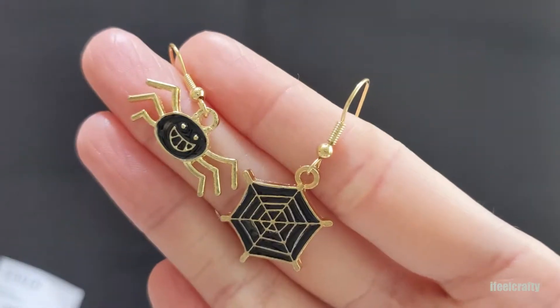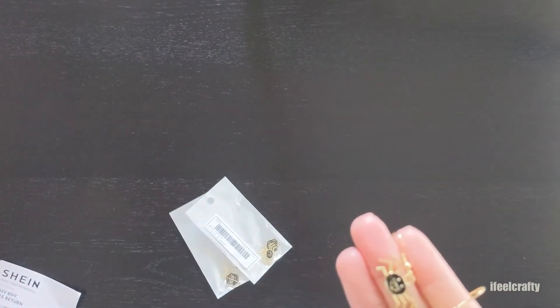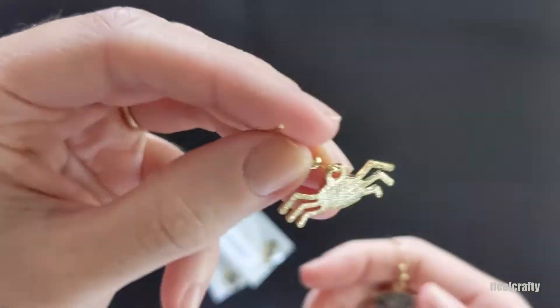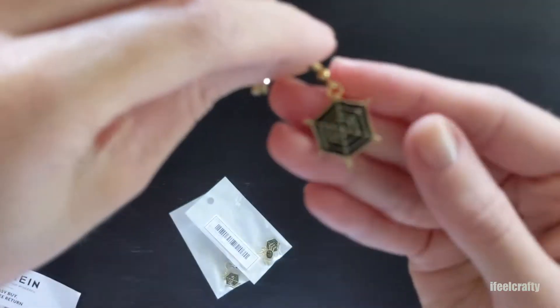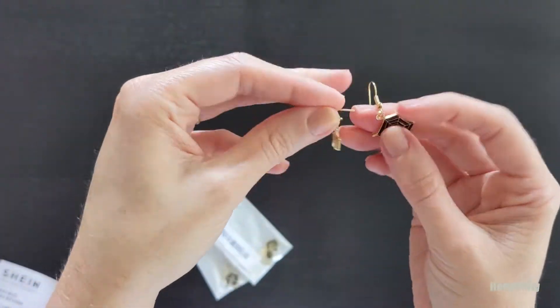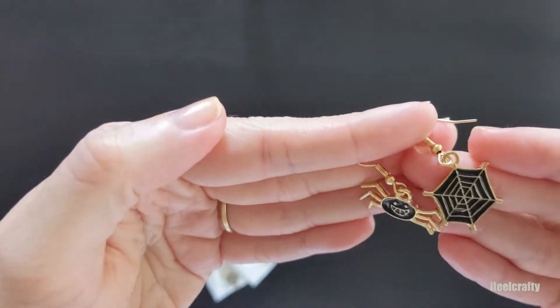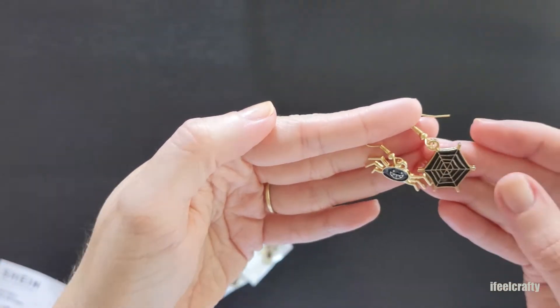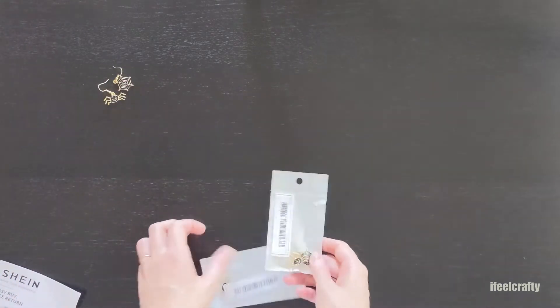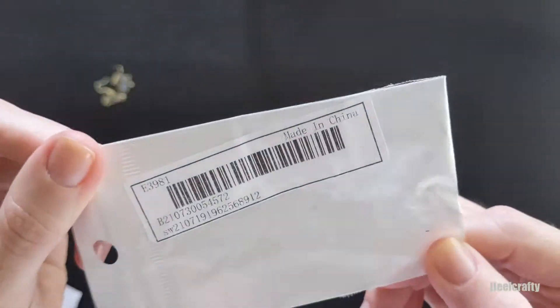The first item of the haul are the spider and spiderweb earrings. It's a gold toned metal with a black resin insert. I love these earrings — how cute are they? I love the little spider face, it's so evil and cute looking. I ordered a couple of pairs because I might be including them in some Halloween goodie bags. I'm showing you guys the product codes so feel free to pause the video, jump on the Shein.com website, type in the product code and you'll be able to find the product yourself.